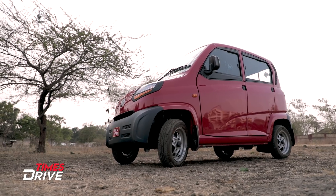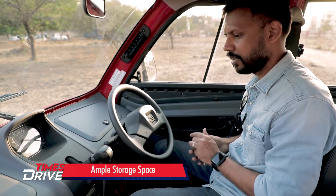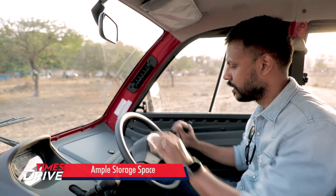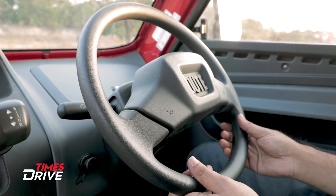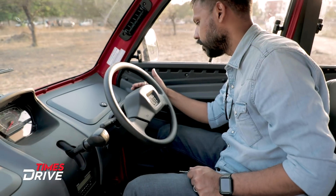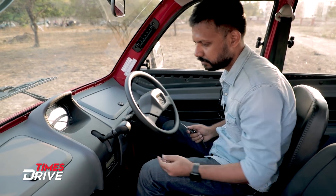The interior is very basic — no frills or fancy touches. There is a basic steering wheel with a Qute monogram and the horn. On the steering, you also have headlamp on/off, left and right indicators, and wipers.